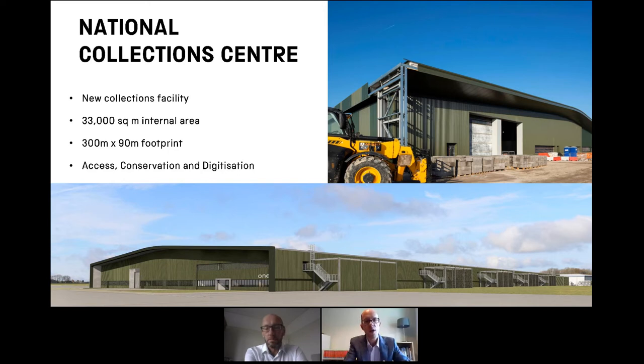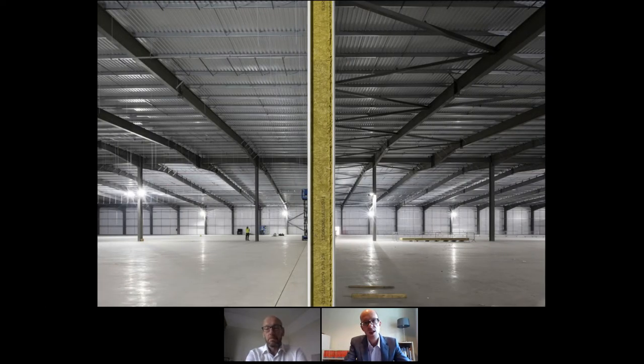This next slide shows where it's going. This is the National Collection Centre in Wiltshire and we're building an absolutely massive building here — 33,000 square metres internal area, enough to house 600 double-decker buses. It will house the collection coming from London but also collections from life-expired buildings already on the Wiltshire site. It's a former airfield and the original buildings are aged. The new building will enable better access, conservation and digitisation facilities, and it's low energy. It's nearing completion.